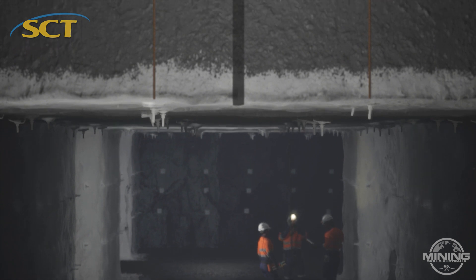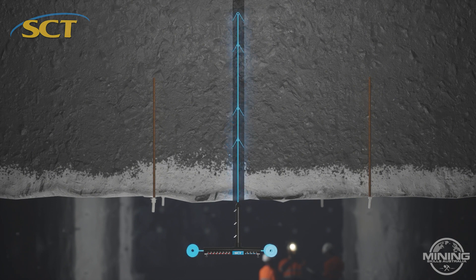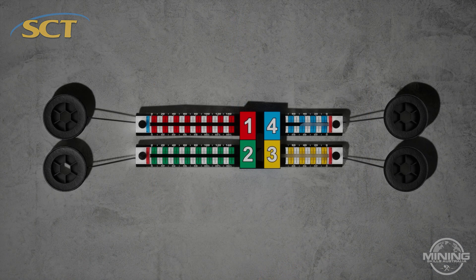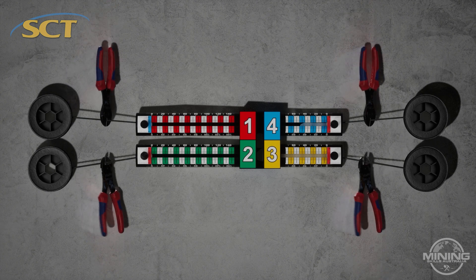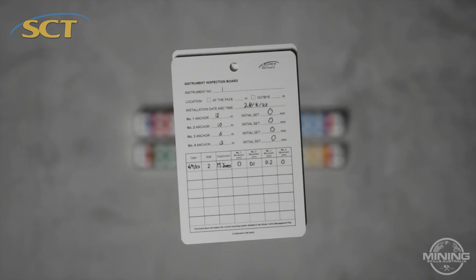Installing the Rocket is simple. Place the anchors into the pre-drilled borehole at the desired depth using the installation rods. Maintain tension on the wires while gently pushing the Rocket into the collar of the borehole. Set each indicator arm to zero millimeters and trim the stainless steel wires. Then monitor and record the readings.